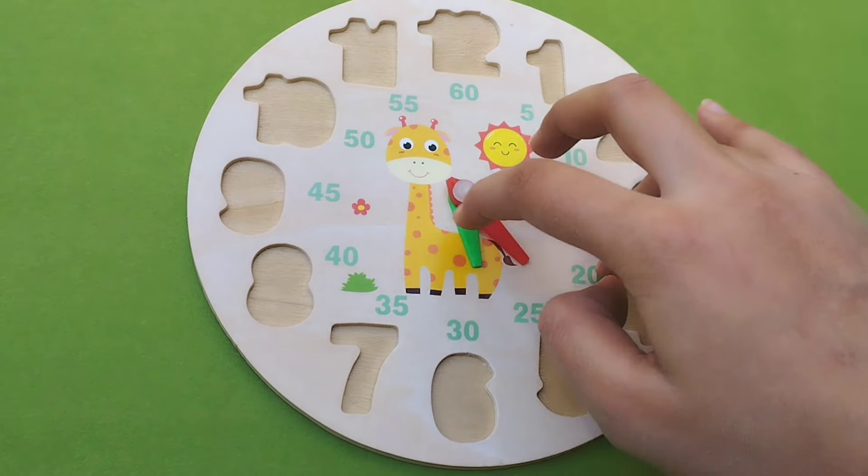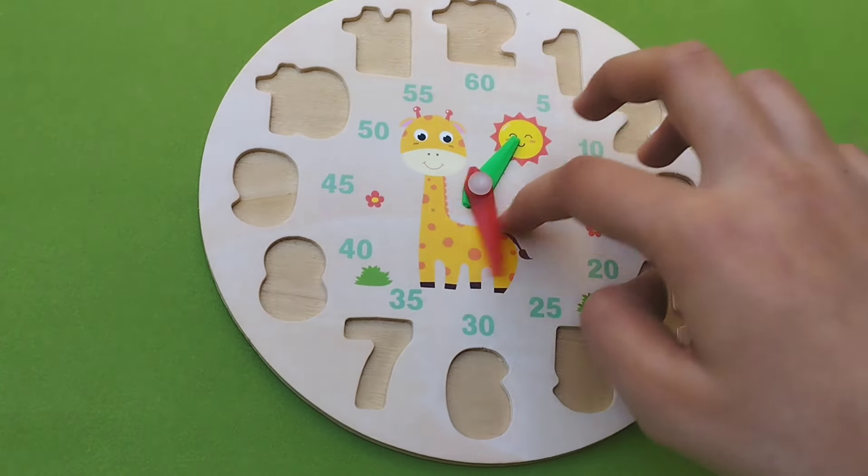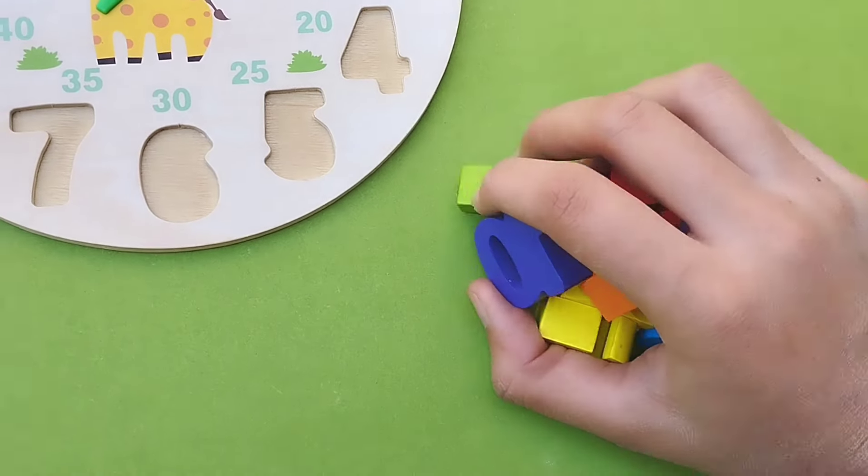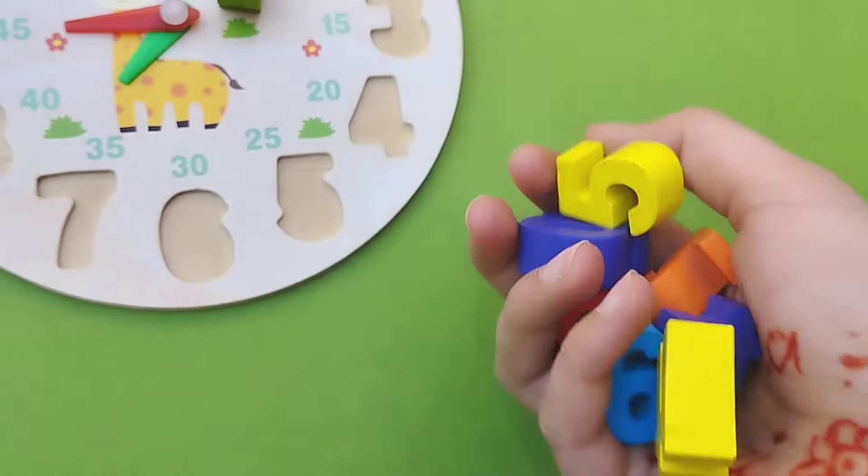Welcome to my YouTube channel. Today we have a wooden puzzle game. In this video we solve this puzzle with numbers. Are you ready to learn? There are a lot of numbers.